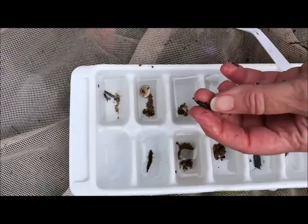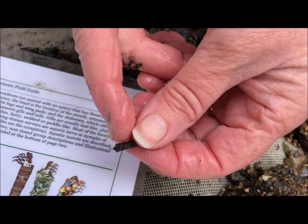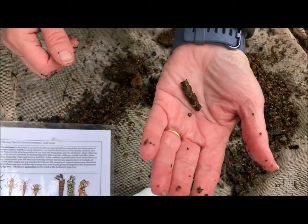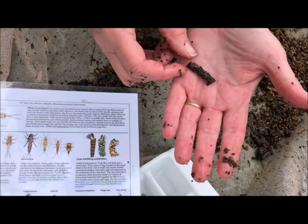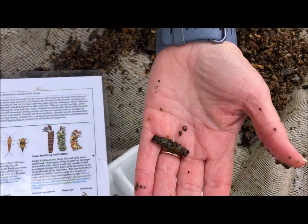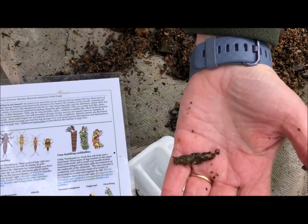This is a caddisfly — there's a picture of him here, and here he is in real life. You can see the top of the insect coming out of the top of the shell. He made that shell all by himself with glue that he makes in his body. Here's a different caddisfly — this one has a shell made of individual stones. It's a different style but the same sort of thing: a home for an insect, made by gluing together tiny rocks. He's then going to glue himself to a rock so he doesn't float away.